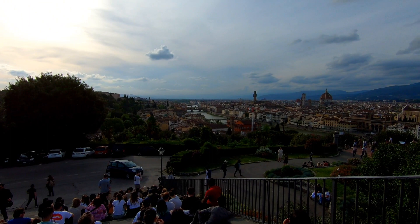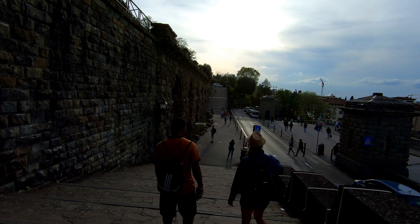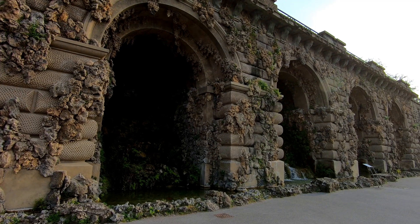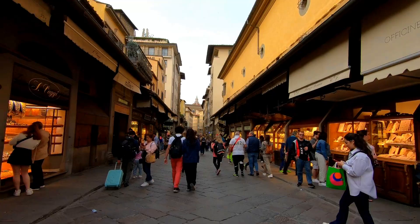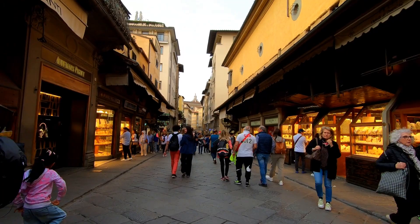This is the view that we're here to see. We got our pictures from the viewing point and we're heading back down to the bus. We just got off the bus at the Ponte Vecchio bridge and we're walking back to our Airbnb to go have dinner.